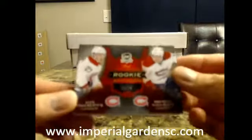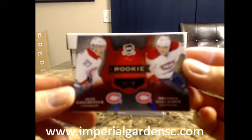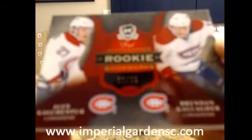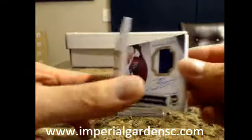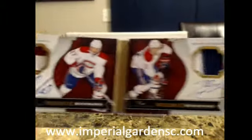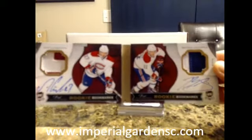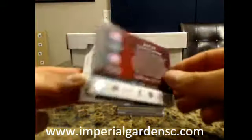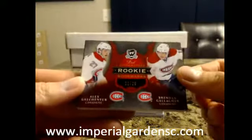Our booklet is going out to the Montreal Canadiens — we got Alex Gochenyuk and Brandon Gallagher, number 22 of 25. The colors are going to be nice — two colors and two colors. So we got Gochenyuk and Brandon Gallagher, both going out to Montreal, 22 of 25.